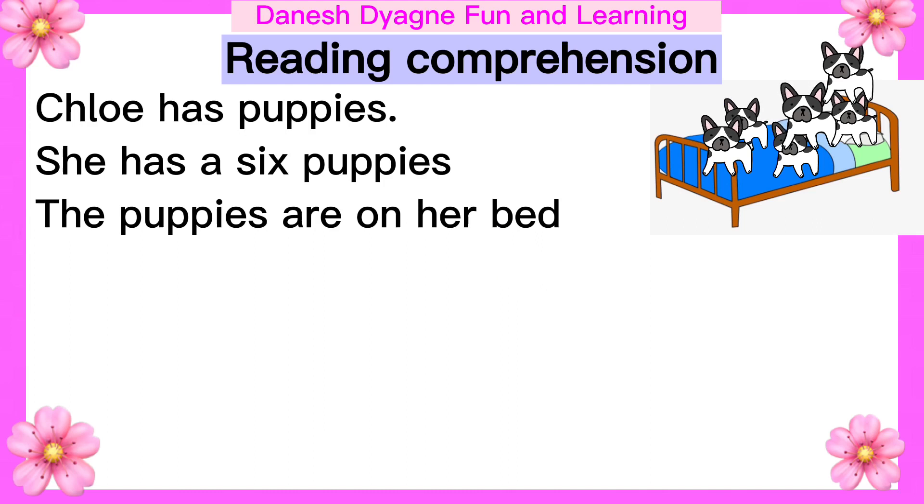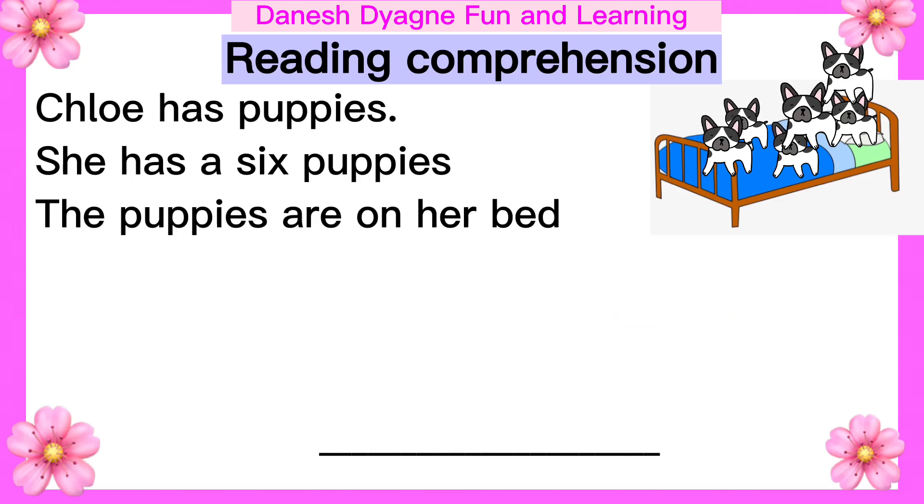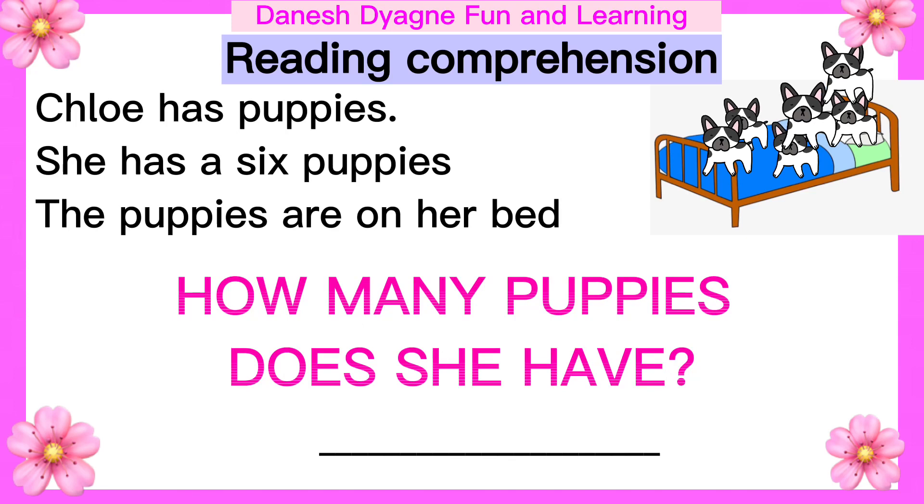Now, kids, let's answer the following questions. Who has puppies? The answer is Chloe. Another question: How many puppies does she have? Six puppies.